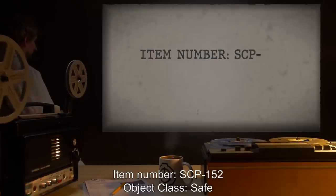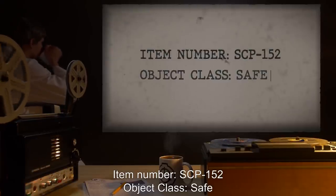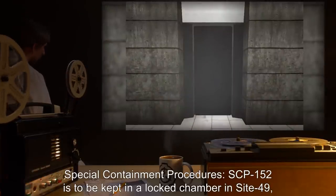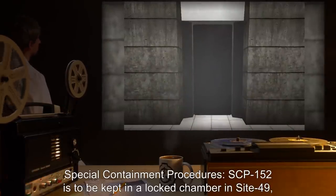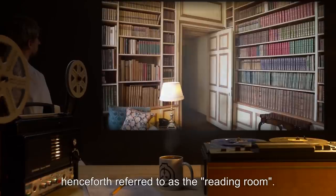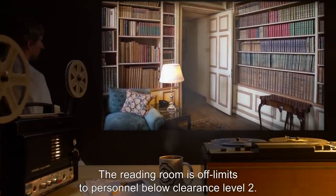Item number SCP-152, object class: Safe. Special containment procedures: SCP-152 is to be kept in a locked chamber in Site 49, henceforth referred to as the reading room. The reading room is off limits to personnel below clearance level 2.